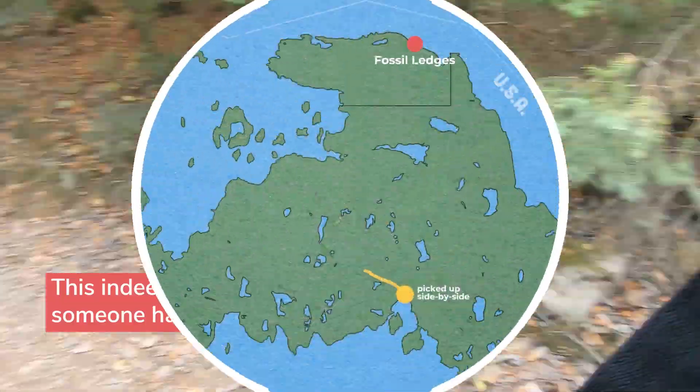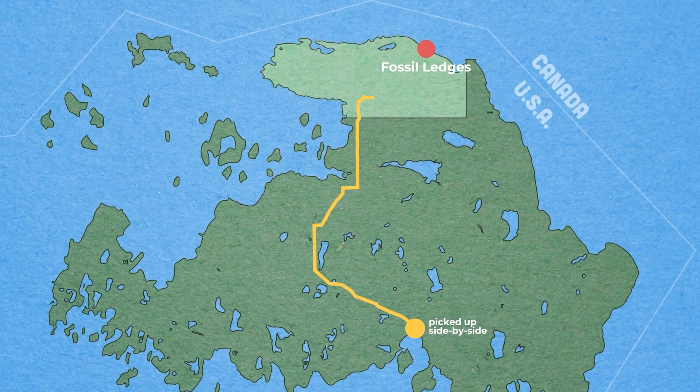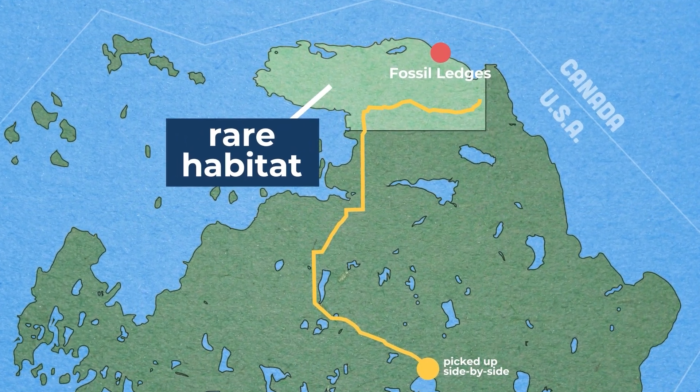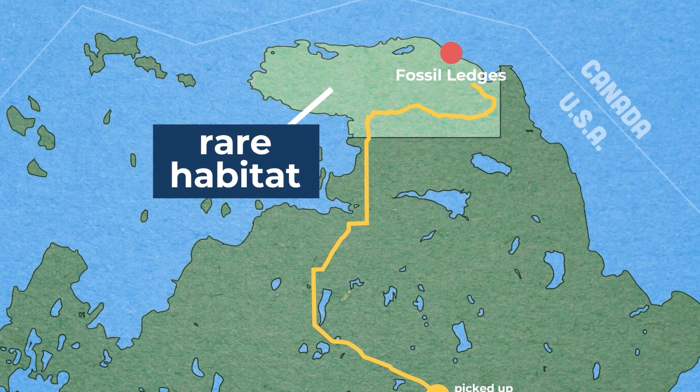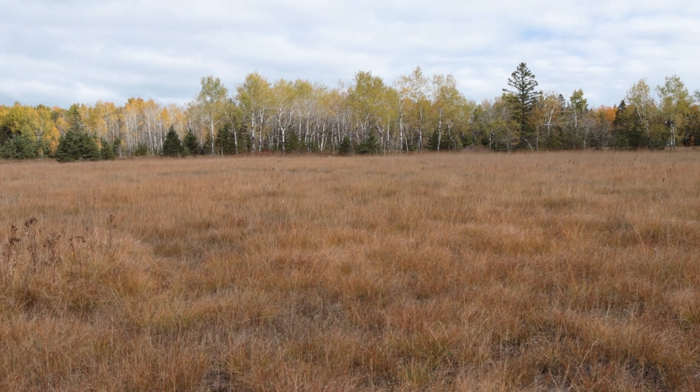Before you get to the fossil ledges, you have to drive through the northern part of the island, and that means you get to drive through a rare kind of habitat that introduced me to Drummond Island in the first place. This is the Maxton Plains Preserve, and it's an alvar.